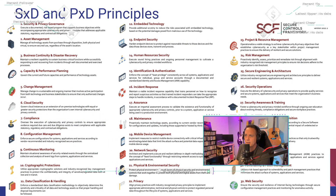Number nine: continuous monitoring. Maintain situational awareness of security-related events through the centralized collection and analysis of event logs from systems, applications, and services. Without comprehensive visibility into infrastructure, operating system, database, application, or other logs, the organization will have blind spots that could lead to system compromise, data exfiltration, or unavailability of needed computing resources.